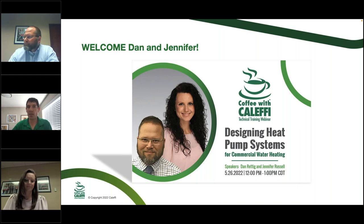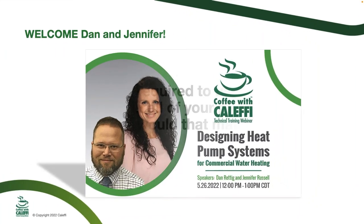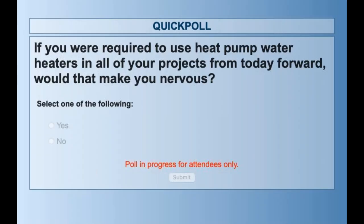We'll have the group toggle off our videos, do the slides, and bring everybody back for a Q&A at the end. First, I'm going to launch a poll for everybody to gauge comfort level with heat pump water heaters. The question is: if you were required today — by the state, federal government, or whoever — to use heat pump water heaters in all your projects 100% moving forward, would that make you nervous? Answer yes if it would make you nervous. We'll give that a few seconds, then close it down and see where we sit.